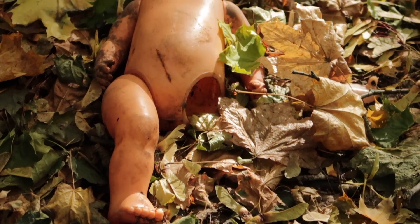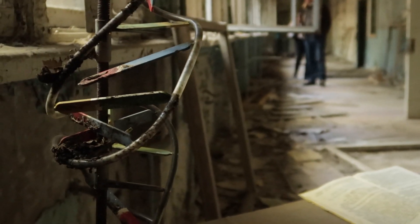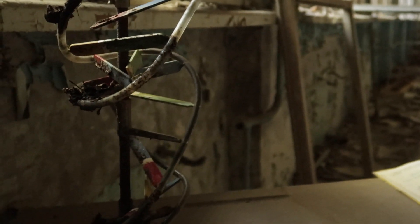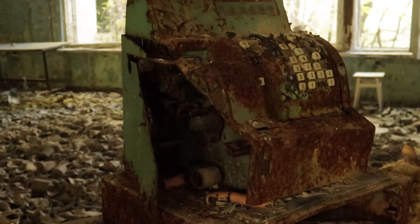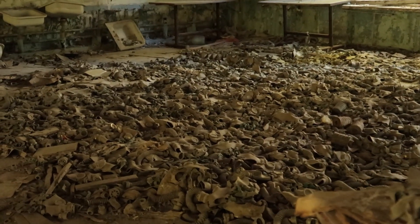Chernobyl presents itself with a different kind of danger — one that sets it apart from anywhere in the world. A lethal but invisible danger. In this series, I will be taking you deep inside one of the most radioactive areas of the world: the exclusion zone.